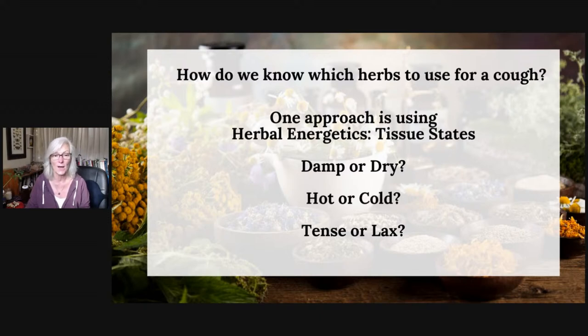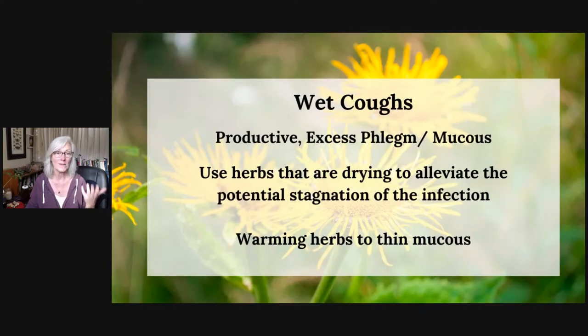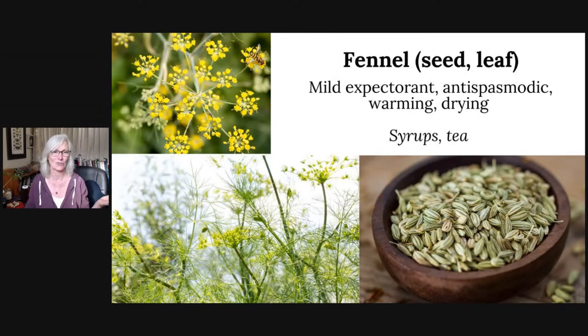Let's start by talking about wet coughs — where there's a lot of phlegm, a lot of liquid, a lot of mucus being made. In this case we can use herbs that are drying to help alleviate stagnation. We want warming herbs to thin down the mucus, which makes it a lot easier for it to move out of our system. Because as I covered in part one, we want mucus, but we want it to do its job and be of good quality.